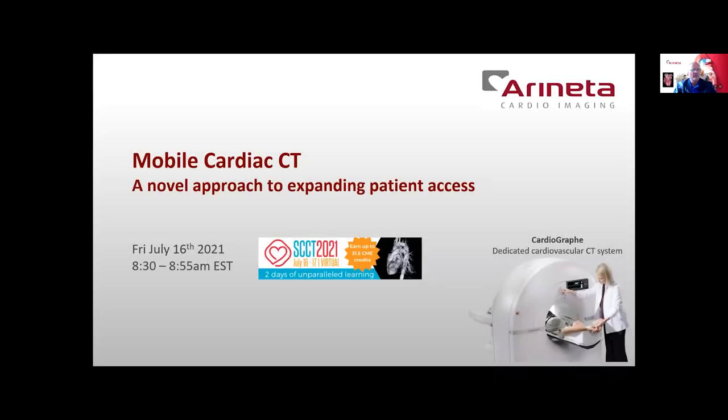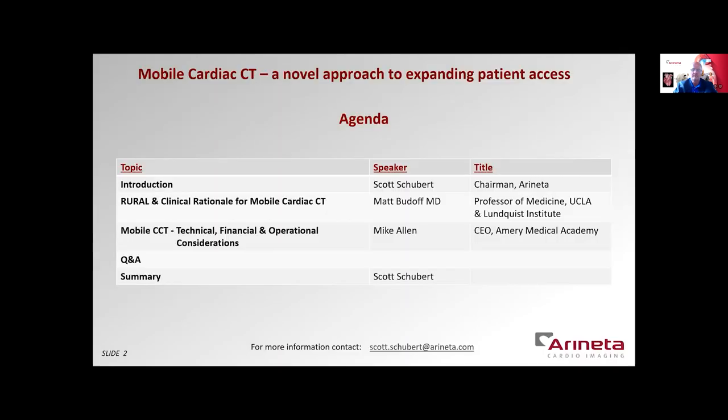Good morning, and welcome to the Araneta-sponsored SCCT Symposium. We're excited to be leading off this year's SCCT annual meeting. Our topic this morning is Mobile Cardiac CT, a novel approach to expanding patient access. My name is Scott Schubert. I'm the chairman of Araneta, and I'll be the moderator for this symposium.